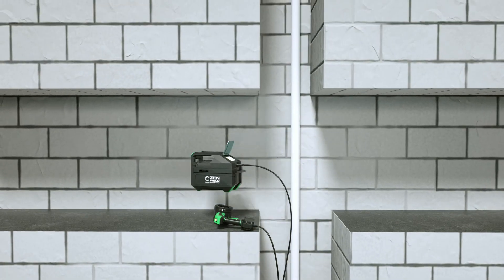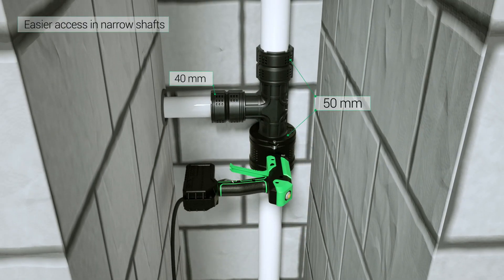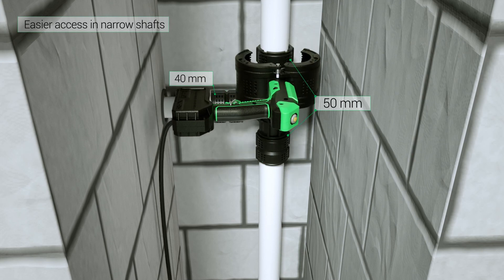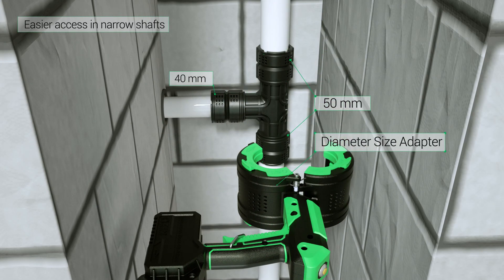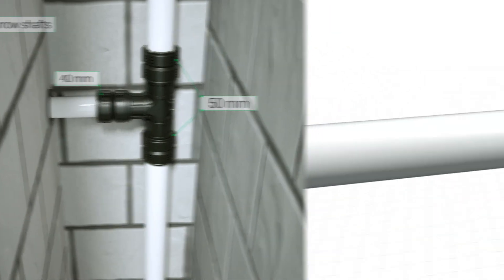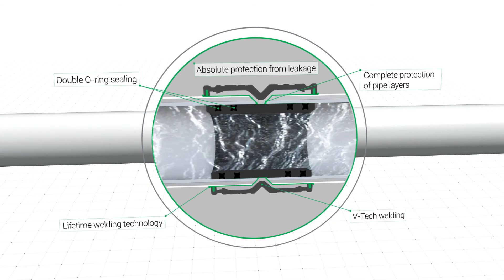The ergonomics underlying the XenWeld technology provide another great advantage: easier access to pipes in narrow shaft conditions. All XenWeld fittings have complete leakage protection due to the unique welding technology system.